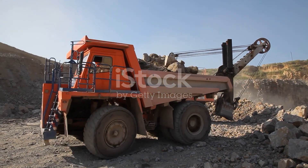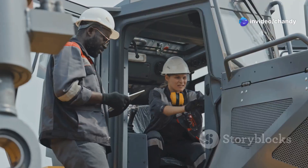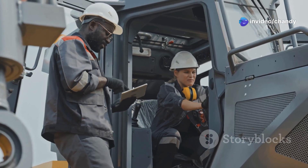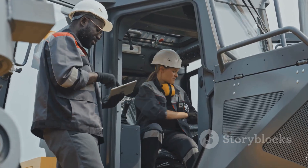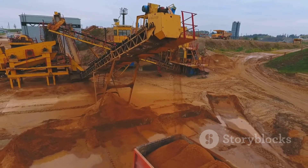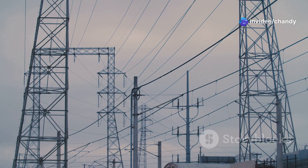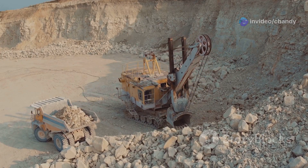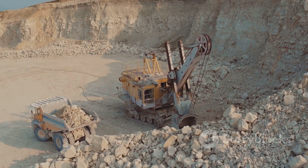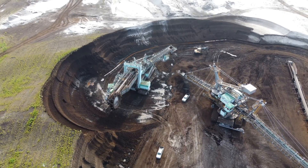The Liebherr T-284 is more than just a truck — it's an icon of modern industry and a symbol of human ingenuity, a testament to our ability to build machines that can reshape the world around us. Its impact is felt far beyond the mines and construction sites where it operates. Every time you switch on a light, drive a car, or use a smartphone, spare a thought for the mighty T-284. It's out there right now, working tirelessly to extract the raw materials that make our modern lives possible. And that, my friends, is something truly awe-inspiring.